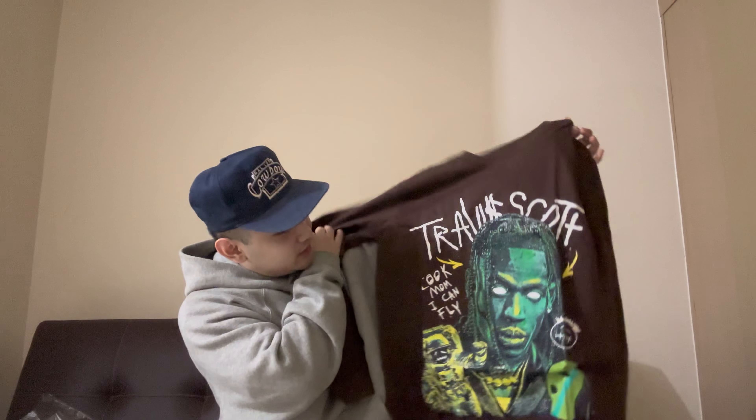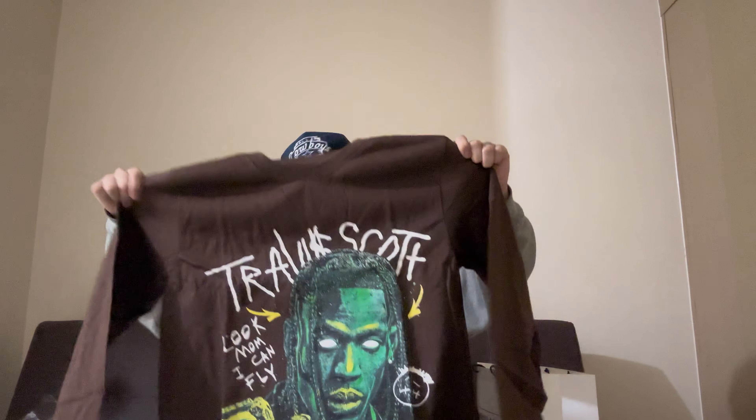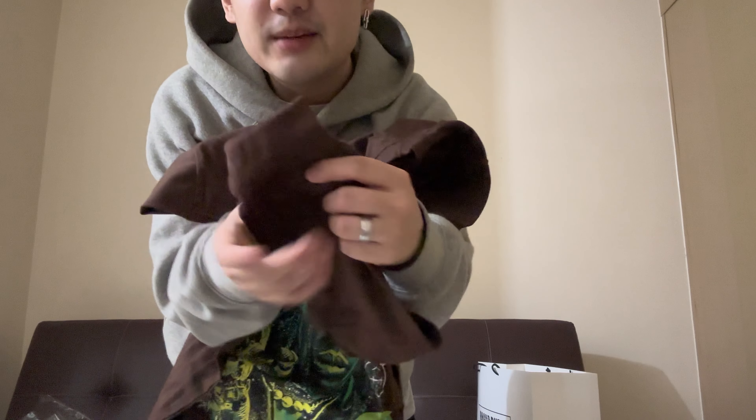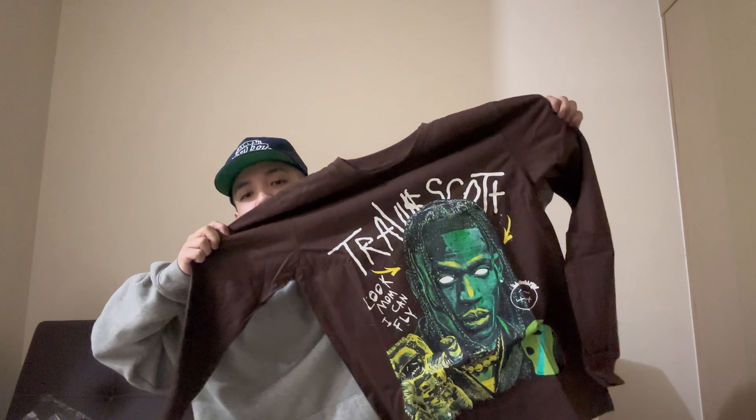The last shirt is a long sleeve to mix things up, and it's not black - it's brown. That's why I bought it: I love the color brown, though the brown trend is fading a bit it still works. This is a Travis Scott 'Mama I Can Fly' long sleeve. The fitting is great - it looks long on my arms, but it has a cuff at the bottom. You cinch it around the wrist and the excess fabric bunches up, giving it a relaxed, roomy fit rather than just looking baggy.